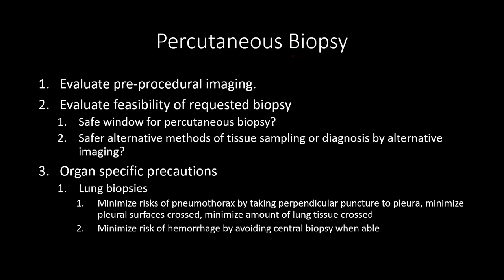One of the most common percutaneous biopsies we get asked to do is a lung mass or lung nodule biopsy, and there are some extra considerations. Two of the biggest risks are: first, creating a pneumothorax, because going through the lung creates a potential for air to leak outside the lung parenchyma into the chest — in worst case scenario creating a pneumothorax.